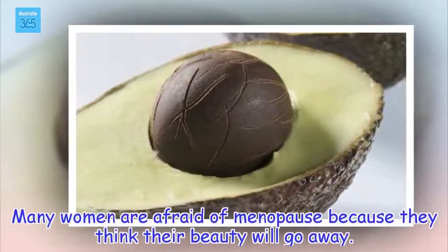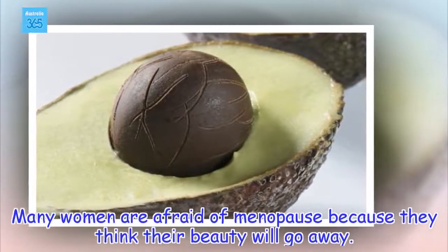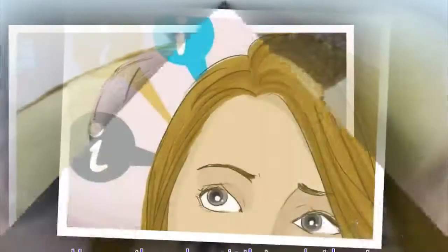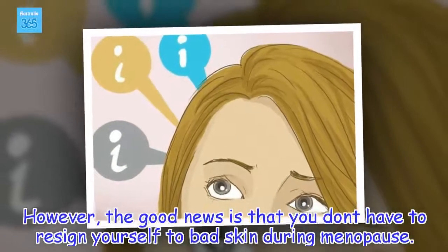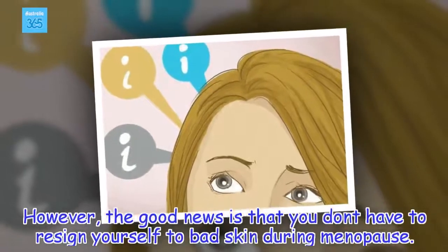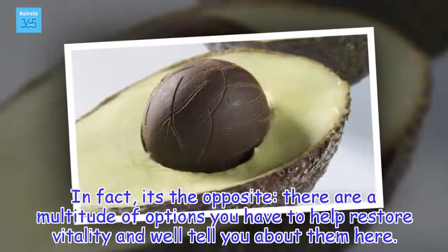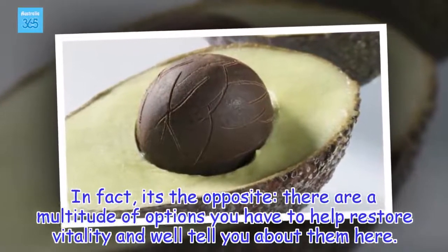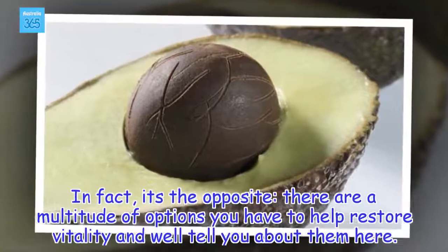Many women are afraid of menopause because they think their beauty will go away. However, the good news is that you don't have to resign yourself to bad skin during menopause. In fact, it's the opposite — there are a multitude of options you have to help restore vitality, and we'll tell you about them here.